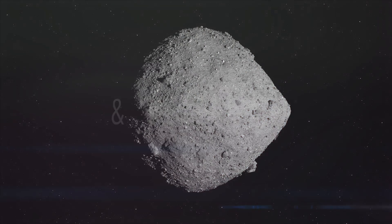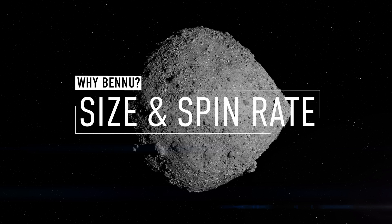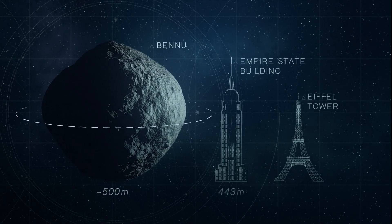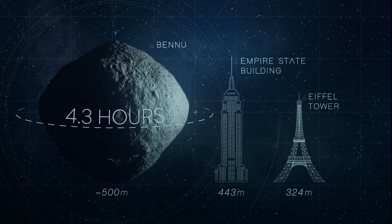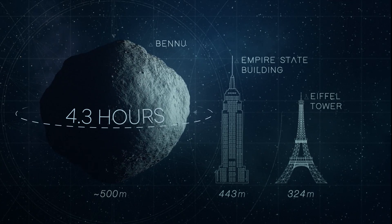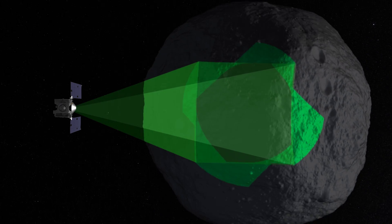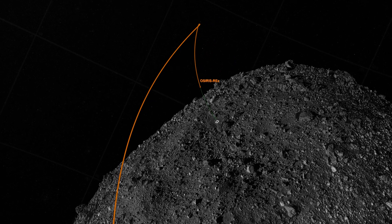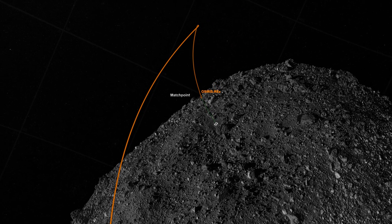The second reason that Bennu was chosen was its size and spin rate. Bennu measures about half a kilometer in diameter and rotates on its axis once every 4.3 hours, which is actually pretty slow compared to many smaller asteroids. This allowed OSIRIS-REx to map Bennu's surface up close, and to match its velocity, briefly touch down and collect a sample.